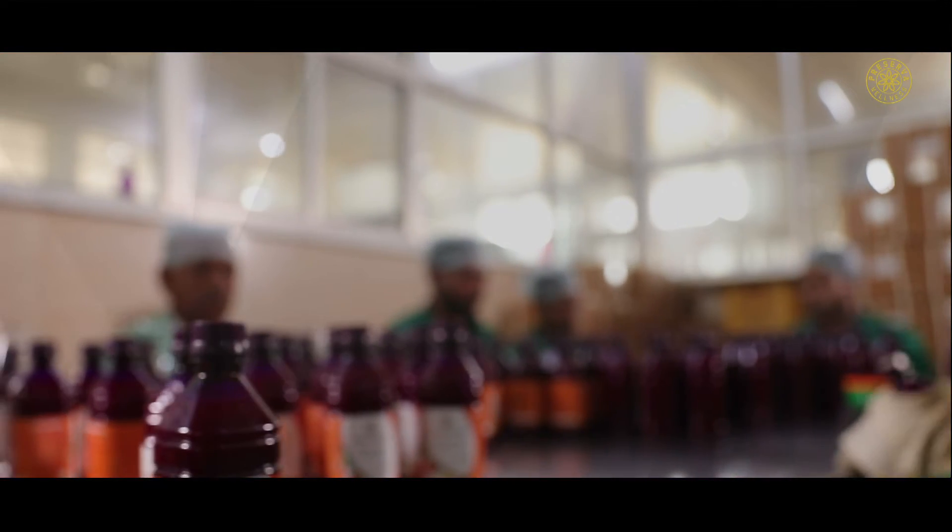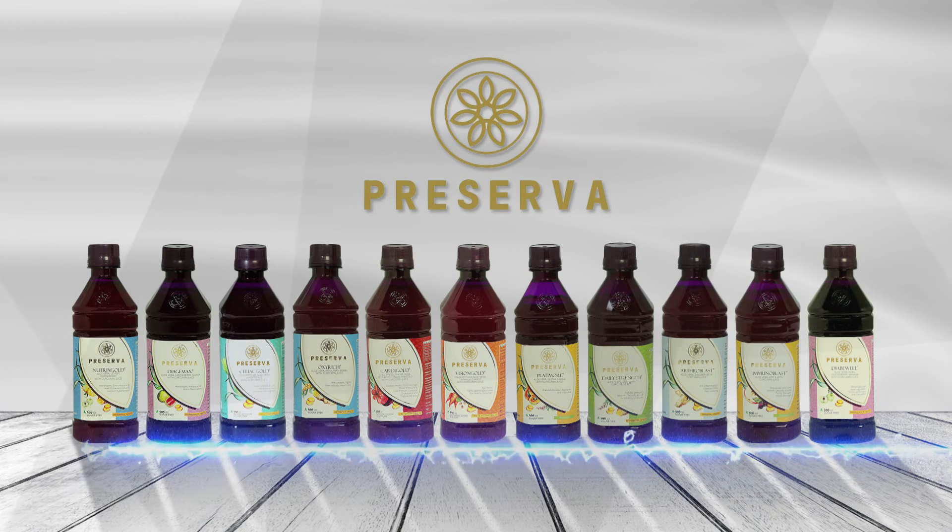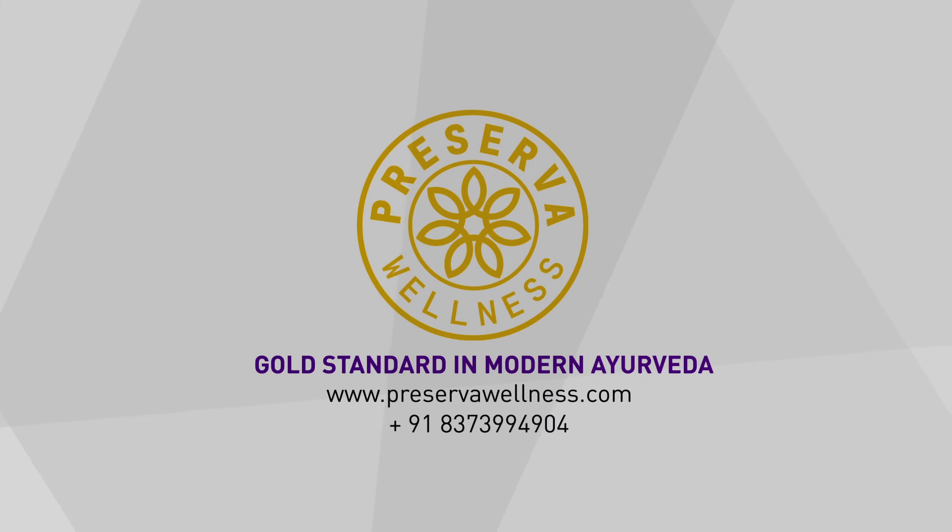What we get at the end is just pure, potent aloe vera juice full of natural goodness. Preserva — gold standard in modern Ayurveda.